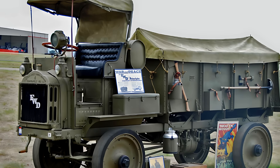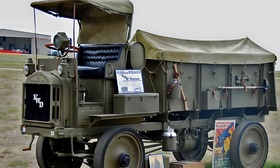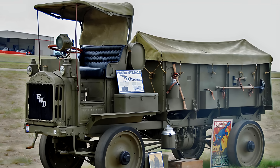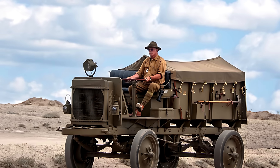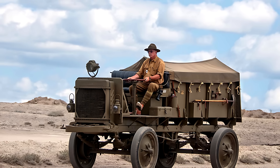At the dawn of the 20th century, the Four-Wheel Drive Auto Company from Clintonville, Wisconsin introduced a groundbreaking vehicle that would change the future of off-road transport — the FWD Model B, launched in 1912. This truck was one of the very first to feature permanent four-wheel drive, a remarkable innovation for its time.